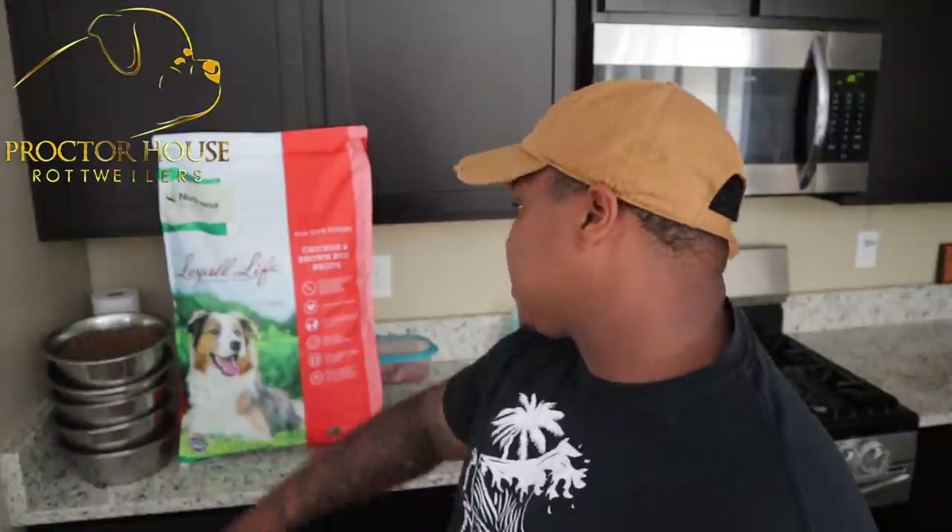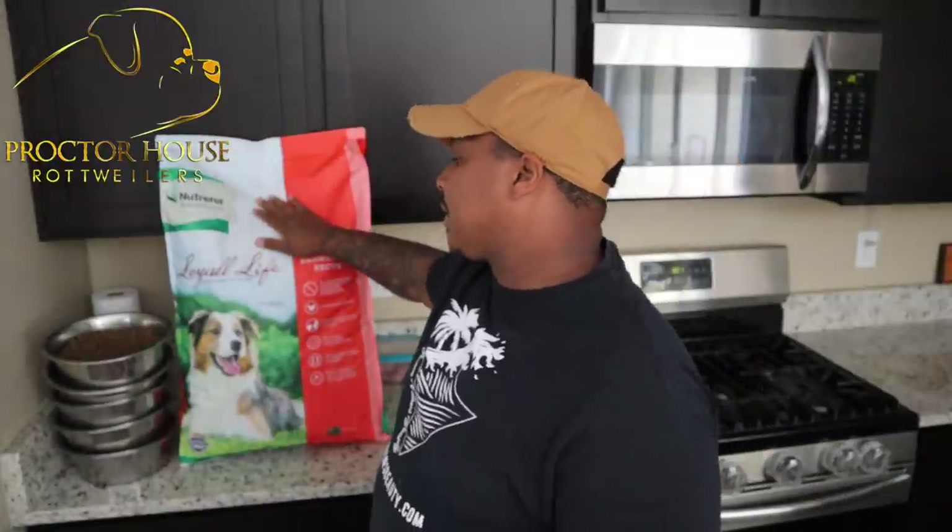What's good YouTube? Welcome to Procter House Rottweilers. Today I'm going to be unboxing our new incubator, something that every breeder should have. I'm also going to go over why I actually stopped using Victor dog food and show you guys what I am using now for my kibble. Since we do a half kibble, half raw diet, I've been getting a lot of questions about that.